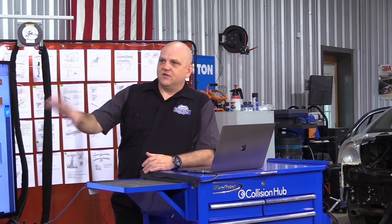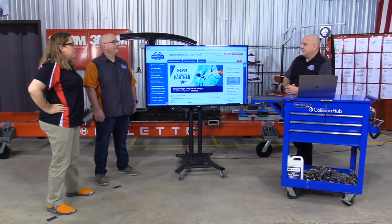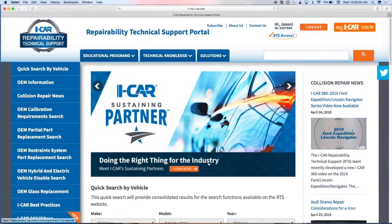One thing I absolutely love about the RTS website is that it was built by collision repair professionals for collision repair professionals. This is meat and bones — it's not fluffy stuff, not a marketing campaign. It was designed by collision repair professionals for collision repair professionals. It's developed in Appleton, separate from Hoffman Estates in Chicago, and although it looks and feels similar to the iCAR.com website, everything on here is developed by a handful of folks in Appleton.